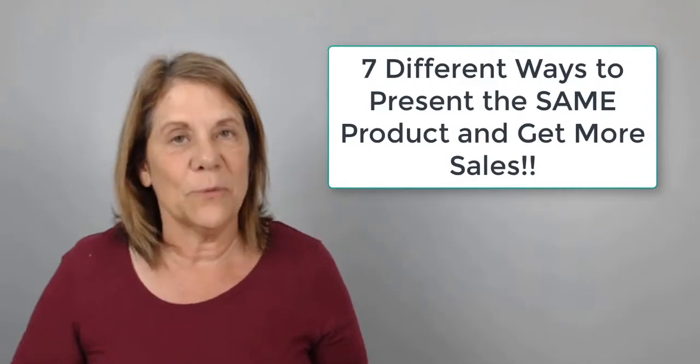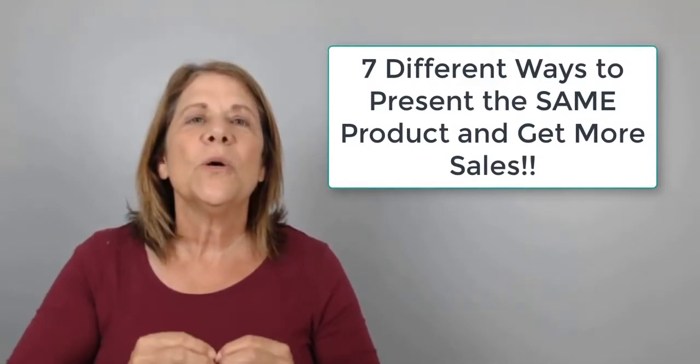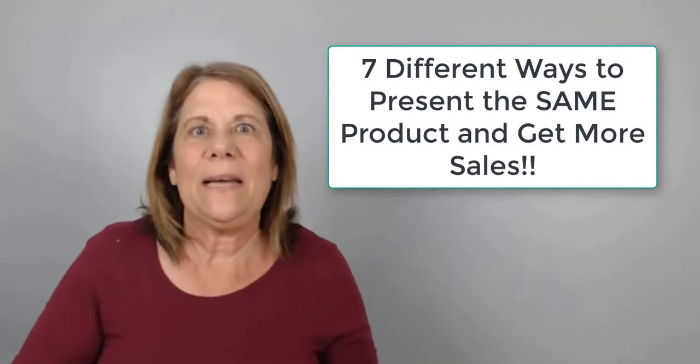So you found the perfect product and you've been promoting it. Are you getting a little discouraged because you're not getting the sales that you want? Many times what people will do is they'll just go find another product — they give up too soon. Nine times out of ten the problem is not the product, but it's how much you're getting it out there. Not only do you have to get it out on different social media platforms, but you also want to present it in several different ways.